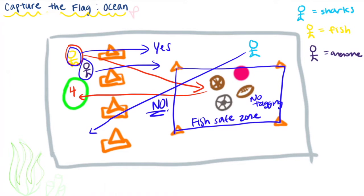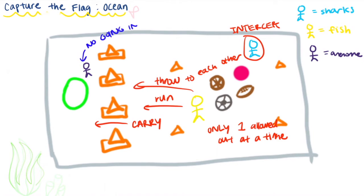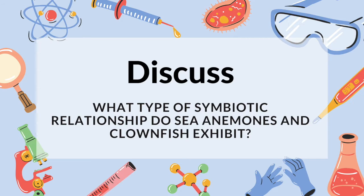Your instructor can set a time limit if they want. If a fish is tagged, they must kneel. The only way a fish can be saved is if the anemone comes and tags them — then they can both safely walk back to their territory without being tagged. Only one ball is allowed out of the rectangle at a time; you cannot transport multiple balls at once. You can throw or run with the ball, but you cannot throw it over the cone line — you have to carry it over. The shark can intercept by tagging a fish or intercepting the ball. Anemone are not allowed in the safe zone and cannot touch the balls; they can only heal fish. Sharks can tag both fish and anemone, but while fish can be saved, the anemone would be out.